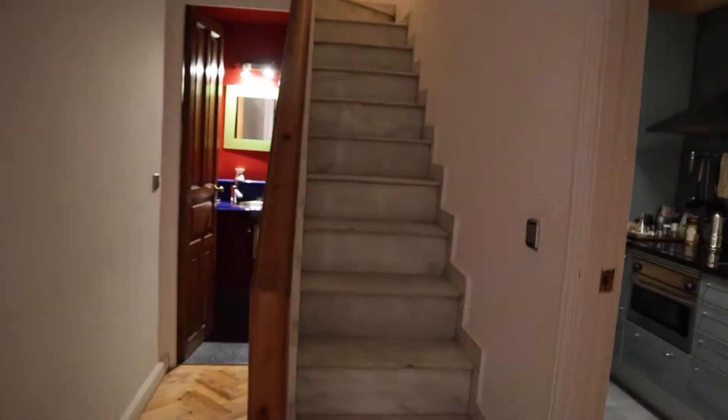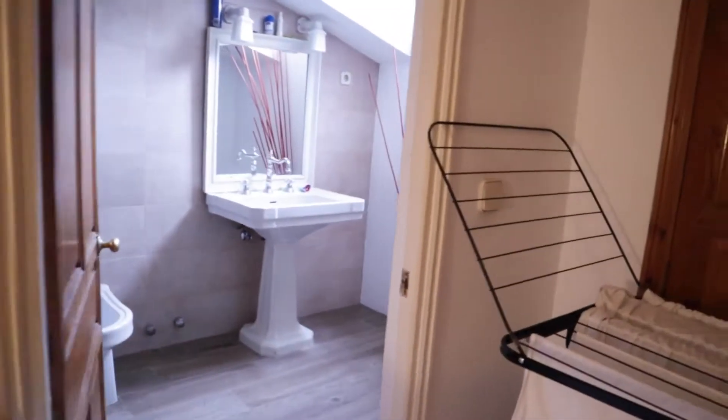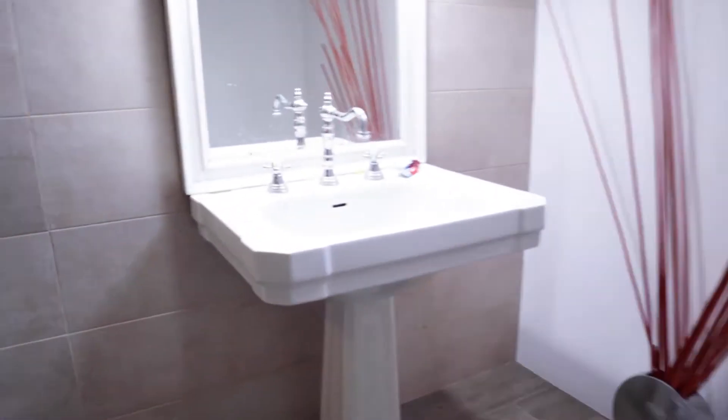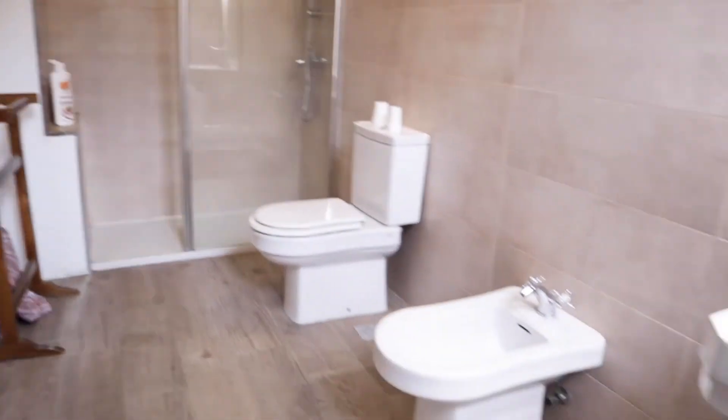Upstairs we find the bedrooms, with a common bathroom here. The area has a really good space and light.